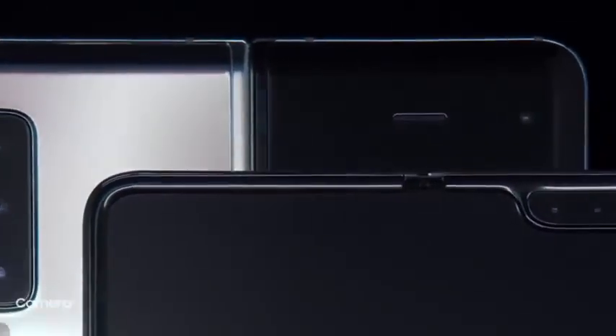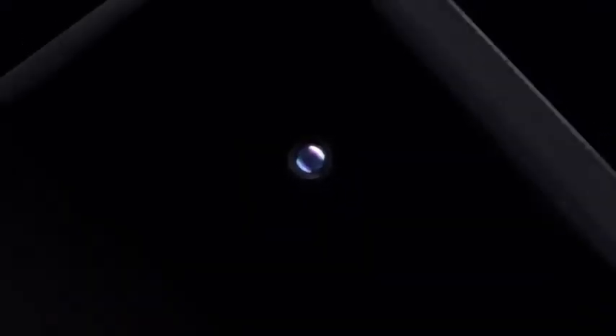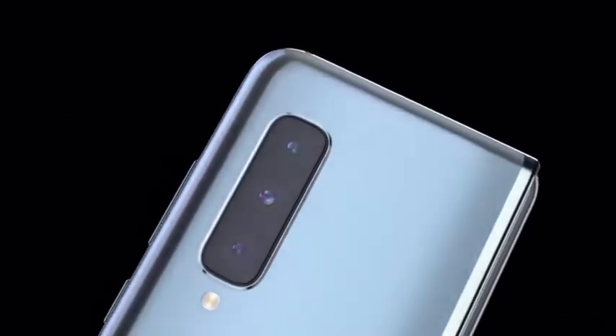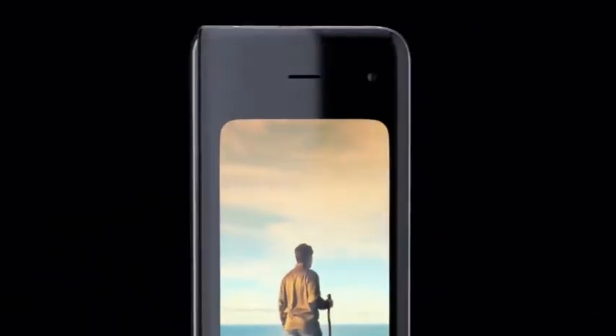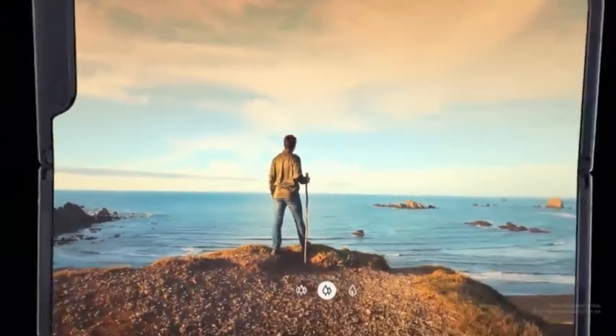When it comes to capturing your own content, Fold's pro-grade six-camera system makes every angle epic — from everyday spontaneous moments to the triple rear system to capturing unsurpassed 123-degree ultra-wide shots.